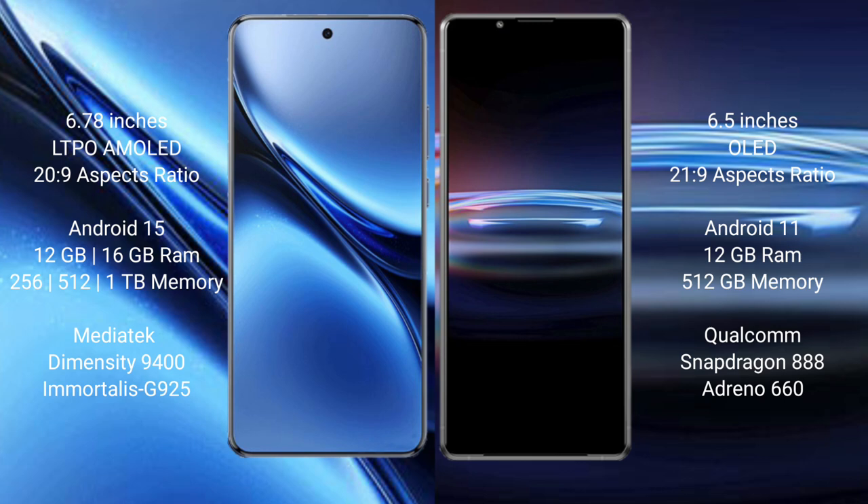The Vivo X200 Pro runs on the Android 15 operating system, while the Sony Xperia Pro 1 runs on the Android 11 operating system.